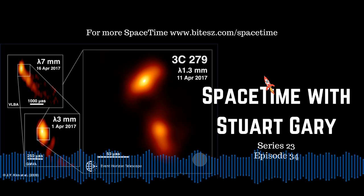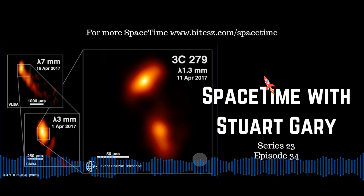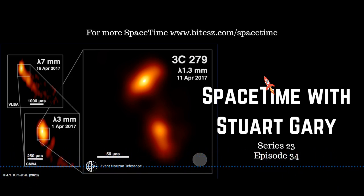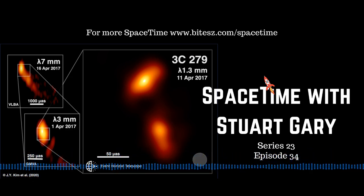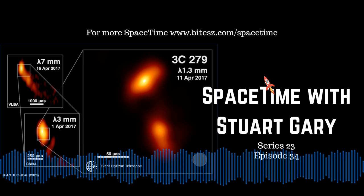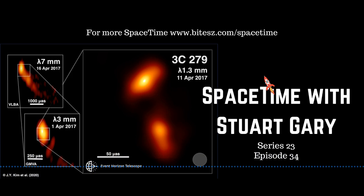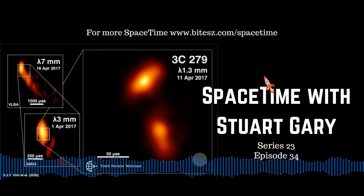This is Spacetime Series 23, Episode 34. Coming up: revolutionary new images of a quasar, all systems go for the maiden flight of the Vega C, and the final flight for SpaceX's Dragon 1 capsule. All that and more coming up on Spacetime. Welcome to Spacetime with Stuart Gary.